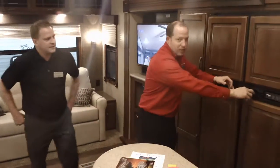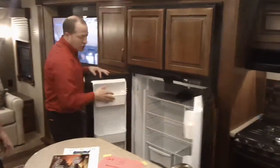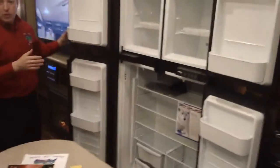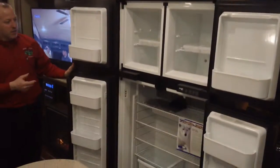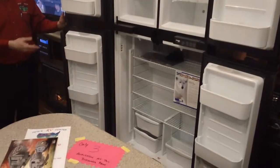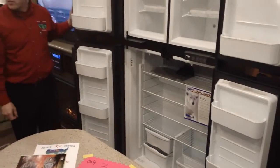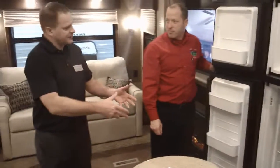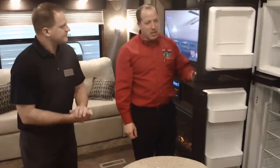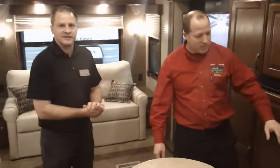Big refrigerator in here — 12 cubic foot fridge. This is the island floor plan, the 3380 RL. This fridge does gas and electric, so if you're on the road traveling with a refrigerator full of food, it's going to stay cold because it's running on gas. When you plug it in, it switches to electric to save gas.